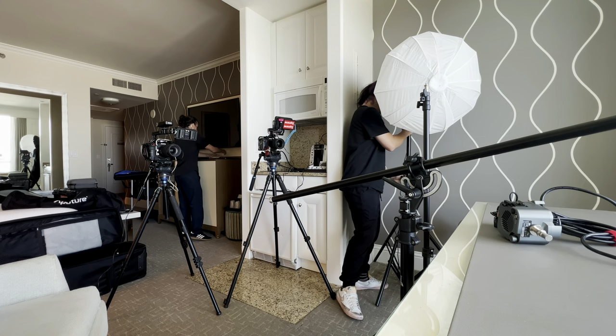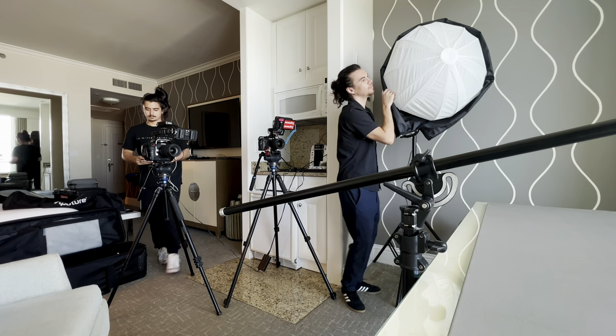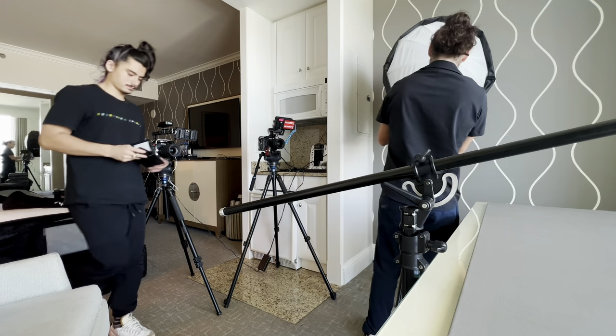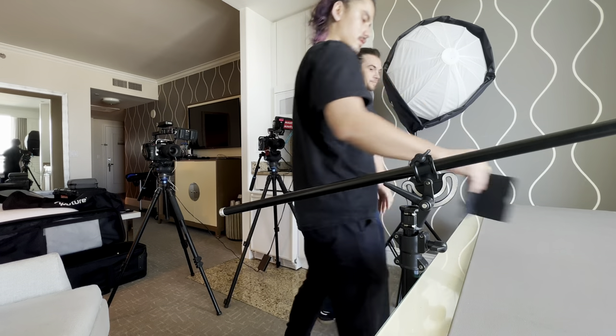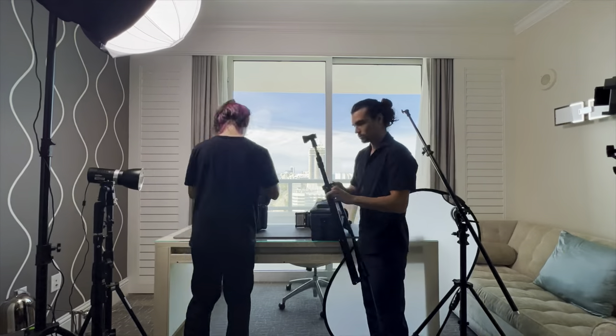Half the battle is just having people know that you are a DP. This softbox is amazing — it's the lantern. It pops open in five seconds, no rods, and it comes with a skirt to control the spill.